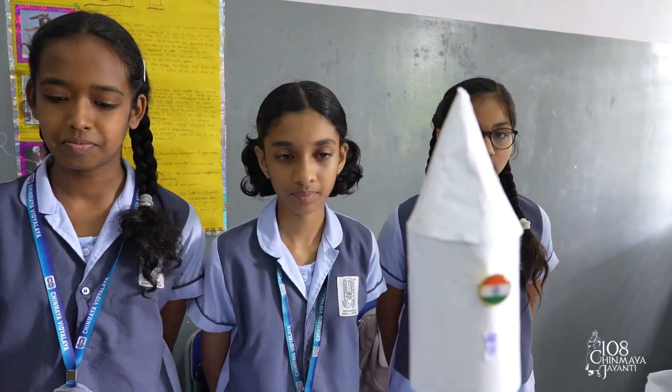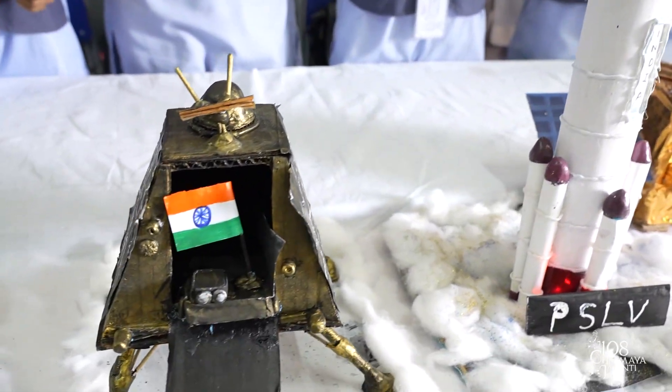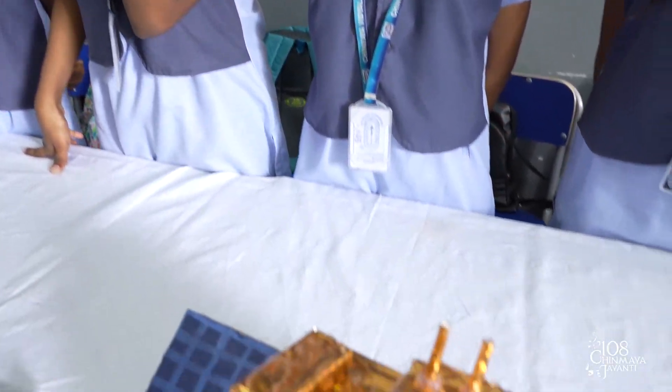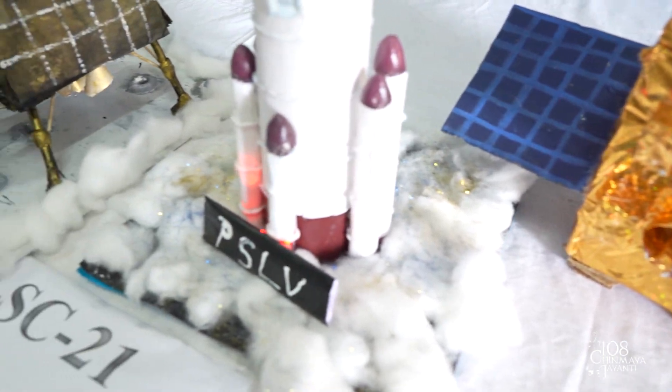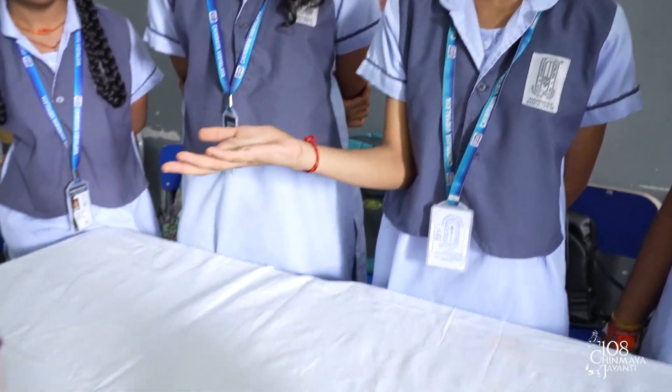Our topic is about ISRO. ISRO is one of the six government space agencies and one of the four space agencies to have soft landing capabilities. It was originally named INCOSPAR — Indian National Committee for Space Research. Later in 1968, it was renamed as ISRO. These are models of some satellites. This is the Aditya L1 satellite which revolves around the sun, and this is Chandrayaan, a satellite launched to the surface of the moon.